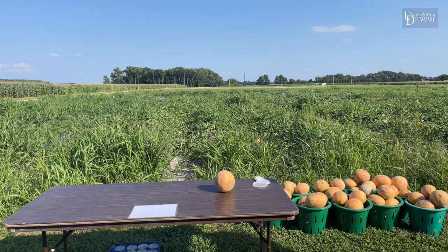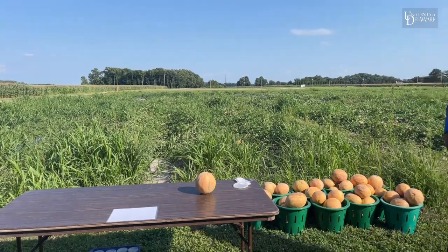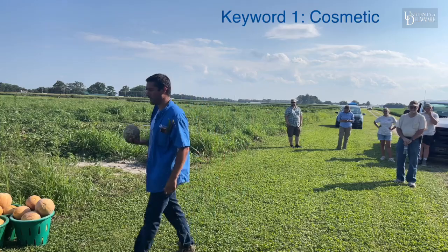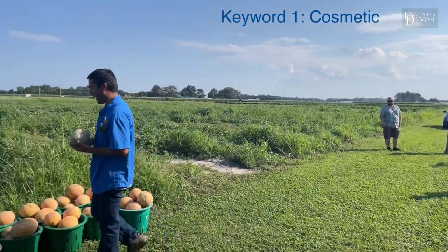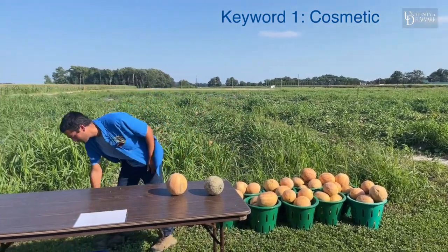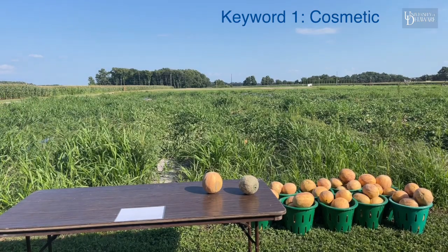Cucumber beetles this time of year — we are worried about them causing damage to the rinds. It's mostly a cosmetic issue; it does not affect the flavor. But the problem with cucumber beetles that we've been running into is we're having an increasingly difficult time killing them.